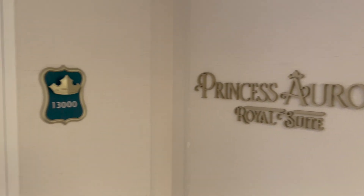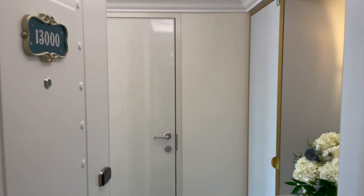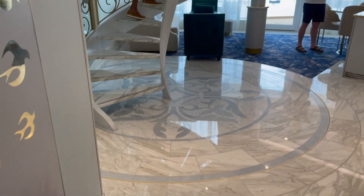Let's check out the Princess Aurora Royal Suite, one of the themed suites on the concierge level of the Disney Cruise Line's new Disney Wish. Walking in through the room here, there is a bathroom right off of the way, but look at that wonderful decoration there on the floor.